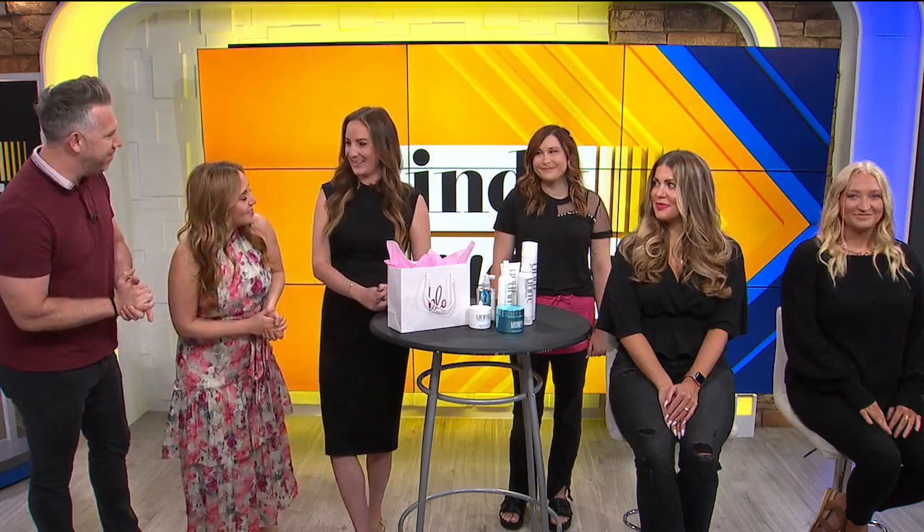Welcome back. Our next guest, Teresa Shadley, is the owner of Blow Dry Bar in Fishers, and they have a brand new location opening up on Friday. That's exciting — congrats on that. Thank you so much. She is here to share about some of the hottest hair trends for fall. Teresa and our models, welcome. Happy to have you guys here.